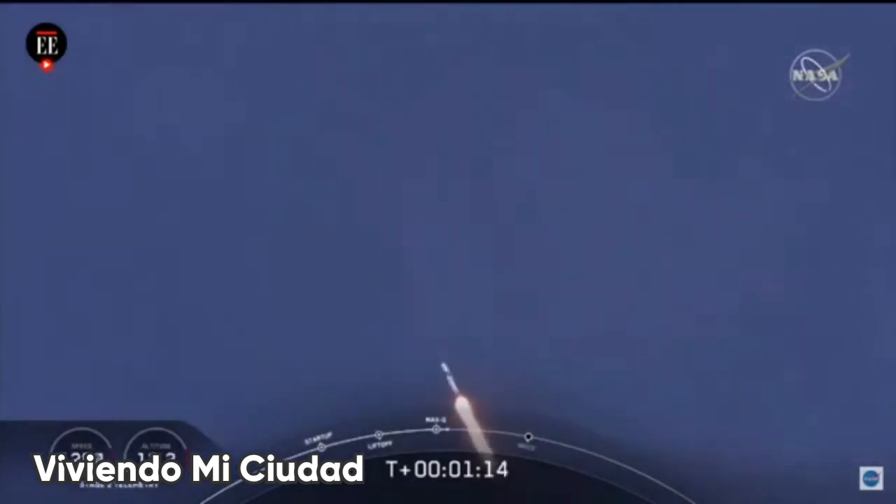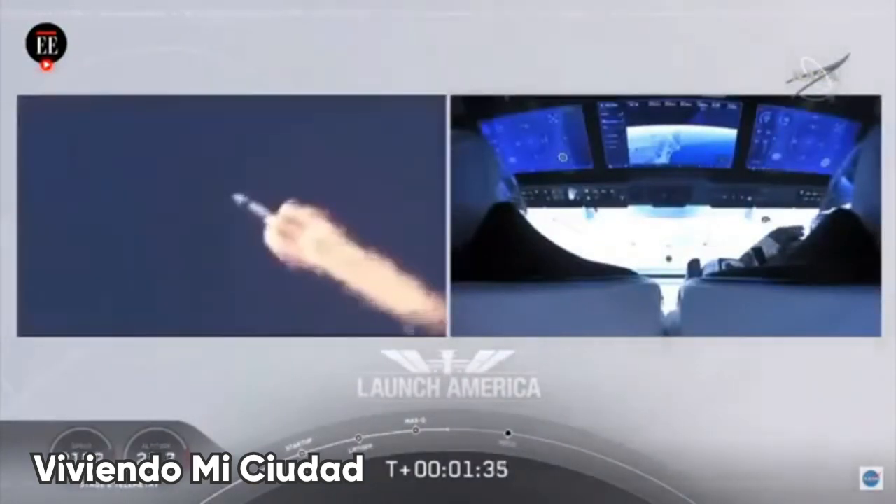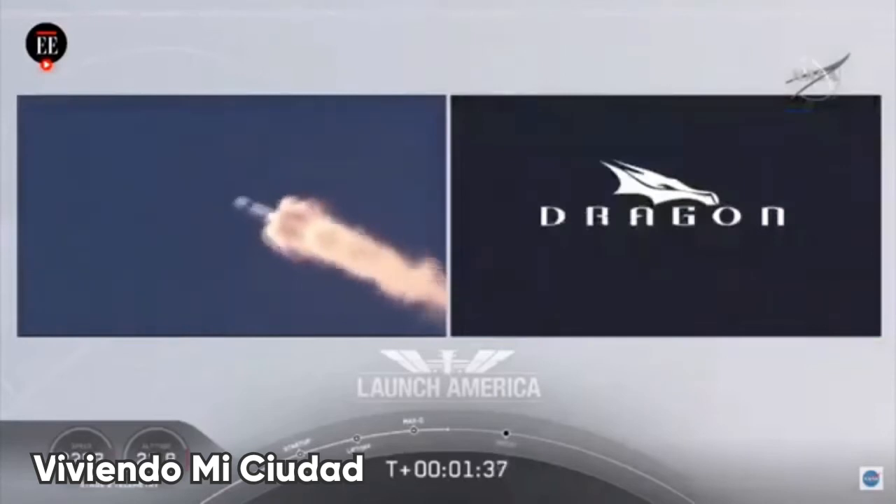M1D throttle up. We're throttling back up to full power as we're through Mach 2. Copy, 1 Bravo. We heard that 1 Bravo call-out — that's just the second abort zone that they're in. They'll continue on this until the first stage has done its job and they switch over to the second. At this point, Bob and Doug are pulling about 2.3 Gs, 2.3 times Earth's gravity, already moving at over 1,500 miles per hour.